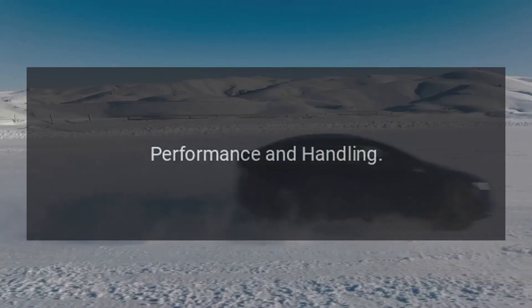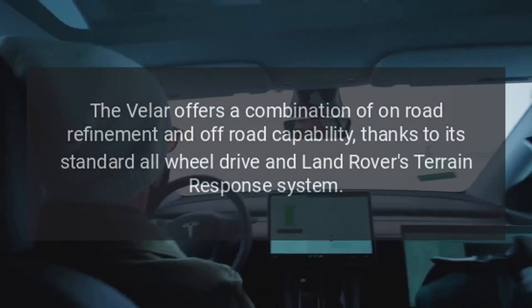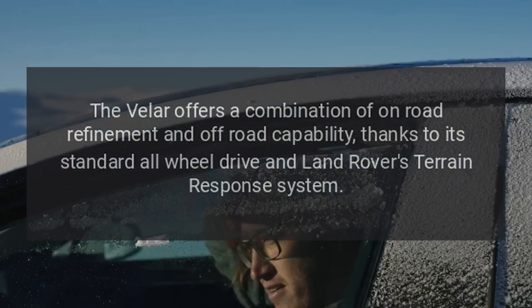Performance and Handling: The Velar offers a combination of on-road refinement and off-road capability, thanks to its standard all-wheel drive and Land Rover's terrain response system.